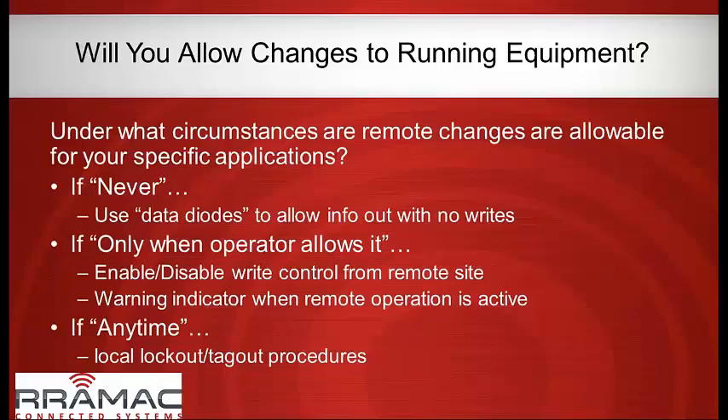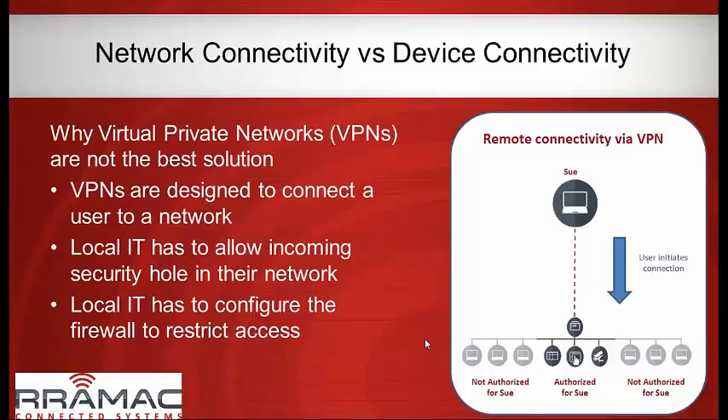There are also data diodes that allow data to flow in only one direction — though certified data diodes tend to be very expensive, tens of thousands of dollars. We can essentially act as a data diode, though a certified secure data diode might be appropriate for a power plant but often not for the average OEM. There are also situations where you give the operator a button or switch to turn connectivity on and off, which is fairly common.